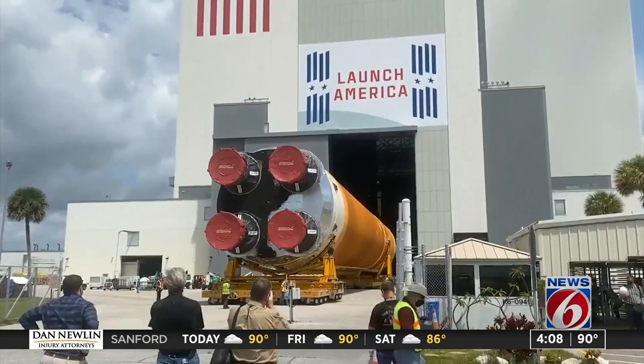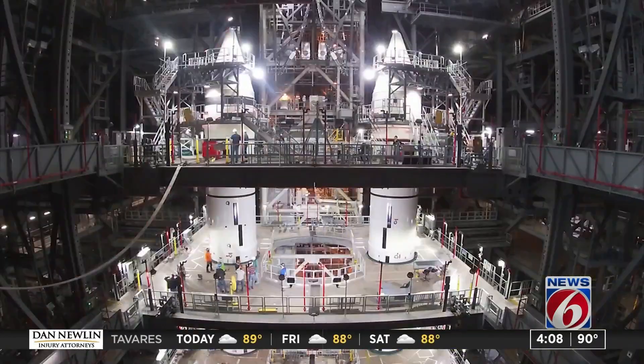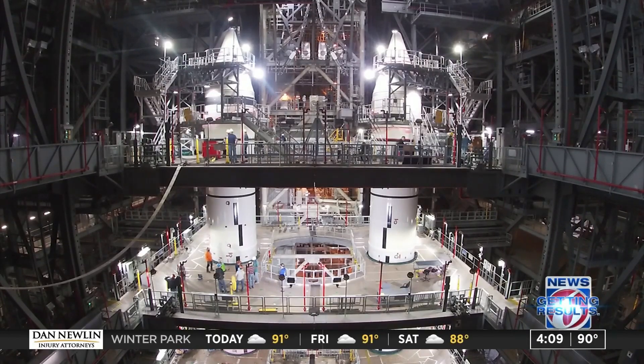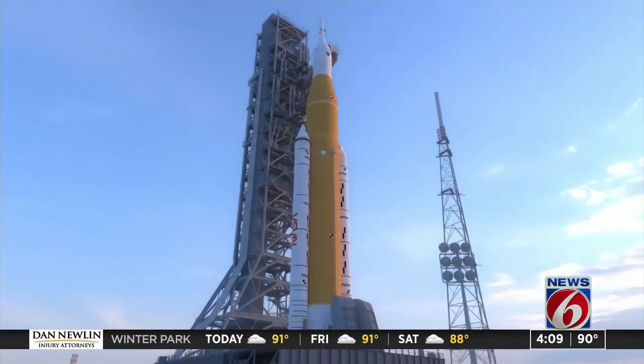It feels really real and really close, and that's a great thing for Kennedy Space Center and a great thing for the Artemis team. NASA says the core stage will move into the Vehicle Assembly Building and in the next month go vertical in between the SLS twin 17-story solid rocket boosters. The upper stage of the rocket and the Orion capsule will top it off, towering well over 30 stories.